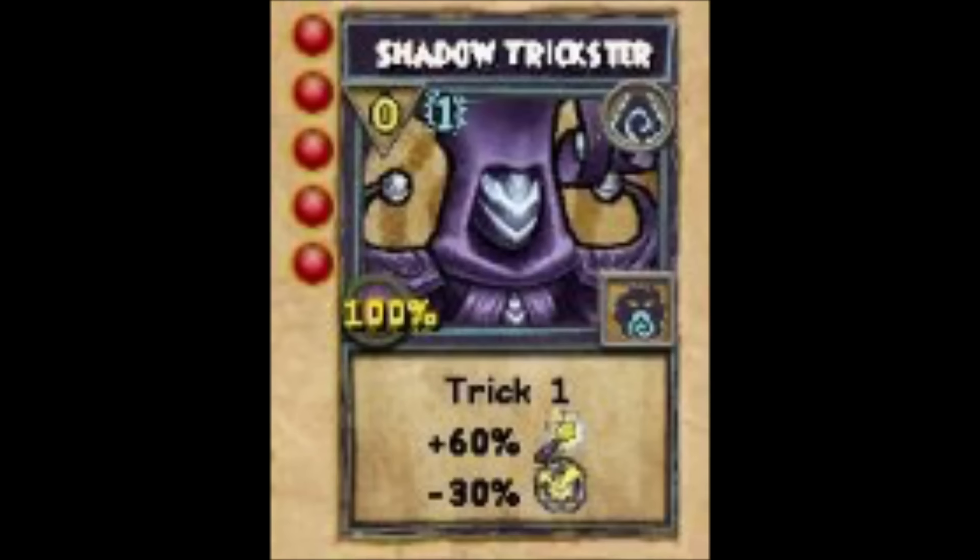Lastly, there's going to be a new boss called the Shadow Trickster at some point in a future update, and we might be able to get a spell called Shadow Trickster dropped from it. The spell's description says: Trick 1, +60% critical, -30% crit block. The most interesting thing is definitely 'Trick 1' because we don't know what that means — it might introduce a whole new mechanic, maybe trick magic or a subcategory of shadow, or it could just be a placeholder. Let me know what you guys think in the comments below.